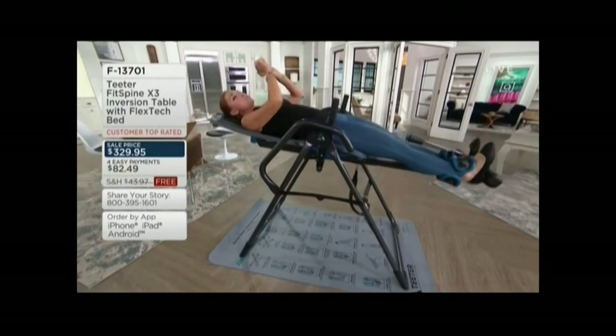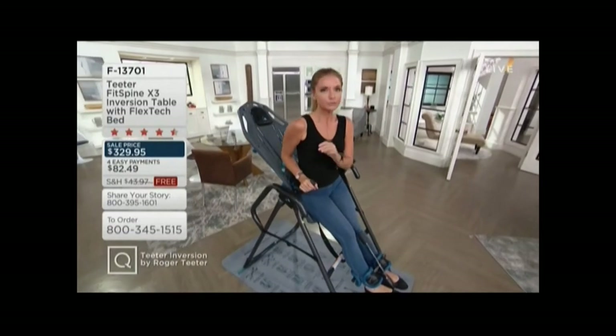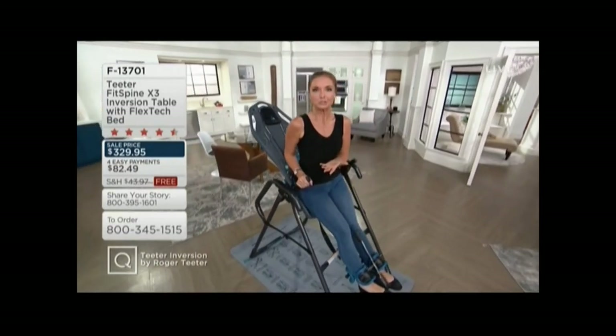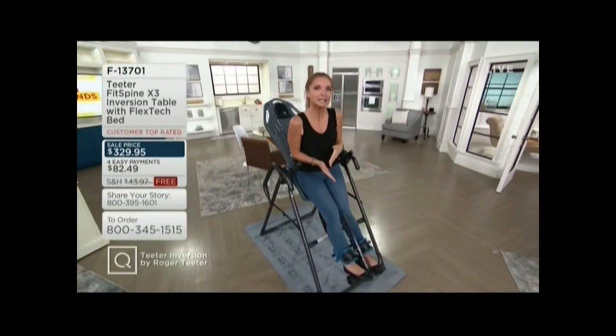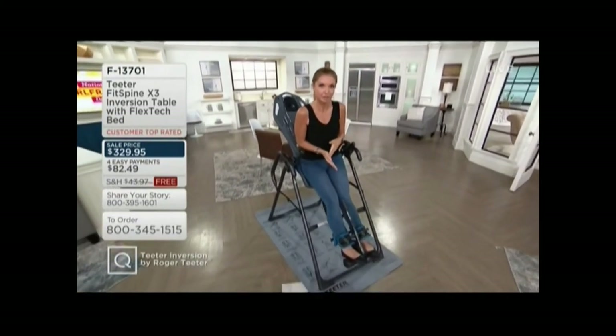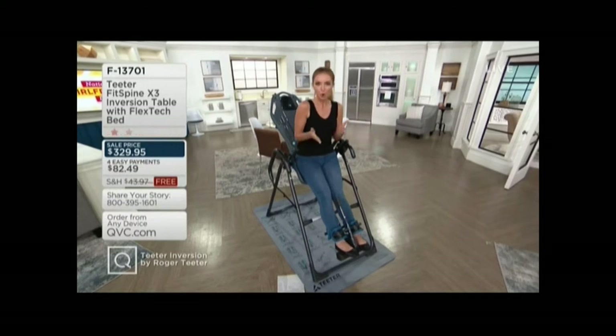If you are shopping with any credit or debit card or PayPal today, we're going to spread this out for you over four months' time. And of course, if you shop with your Q-card, you have options — six easy monthly payments, or we are making nine-month special financing available for you right now, so you can spread that cost over nine months' time.